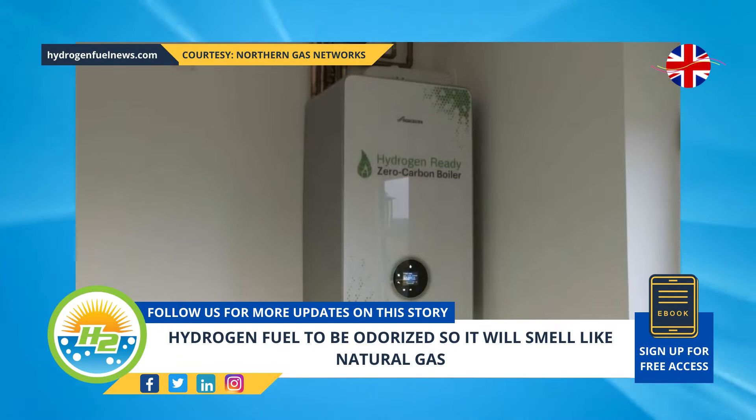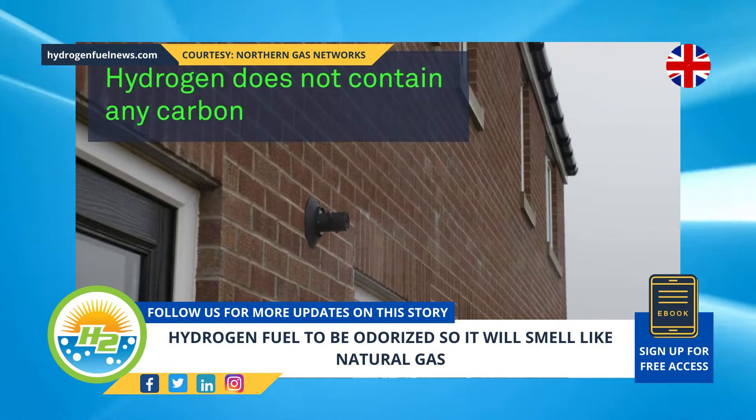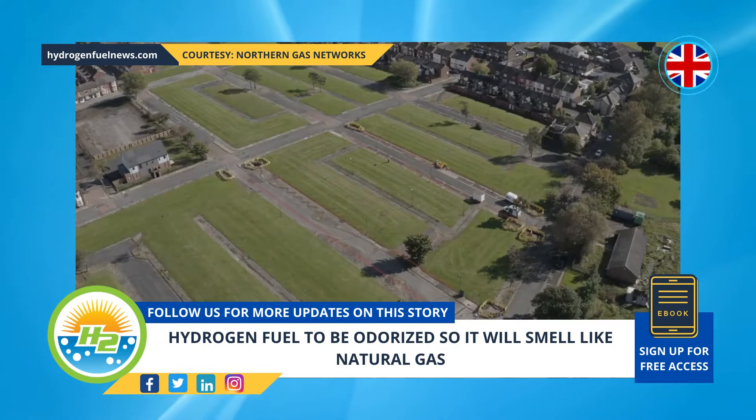The project is located on an unused gas main network in the South Bank area of Middlesbrough. It will be testing operational procedures using 100% H2 conditions, using the existing natural gas network for the first time.